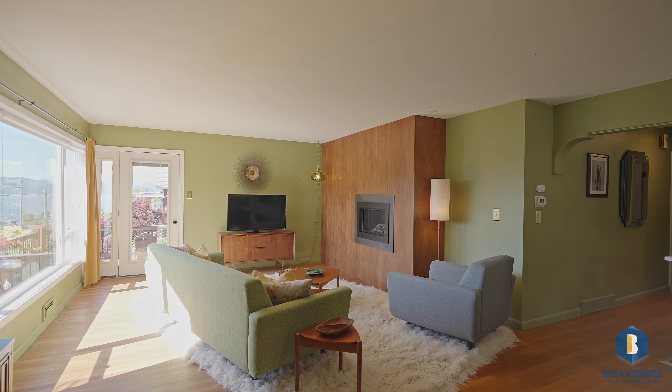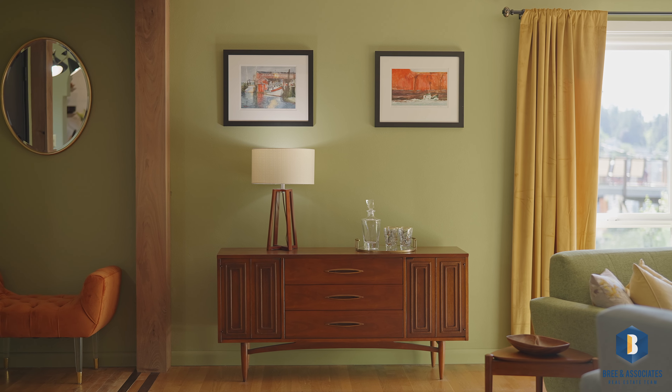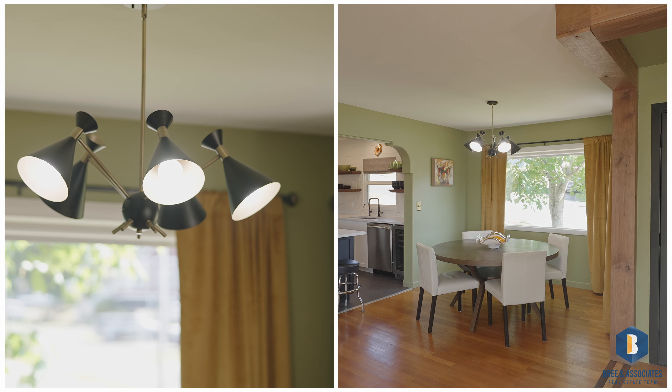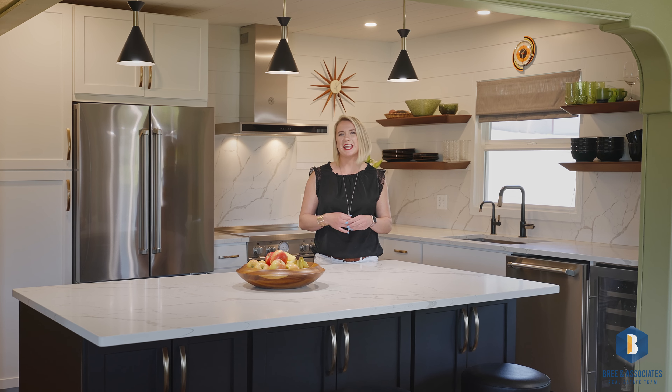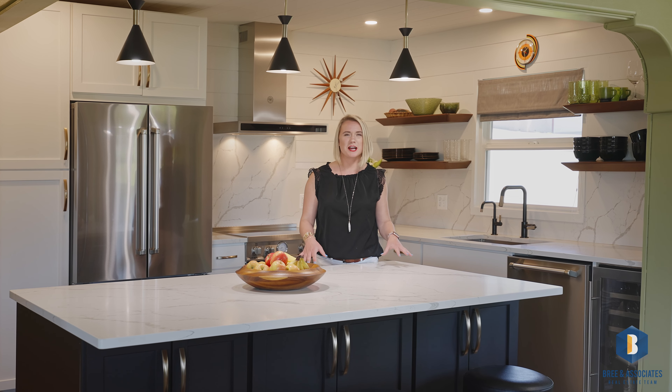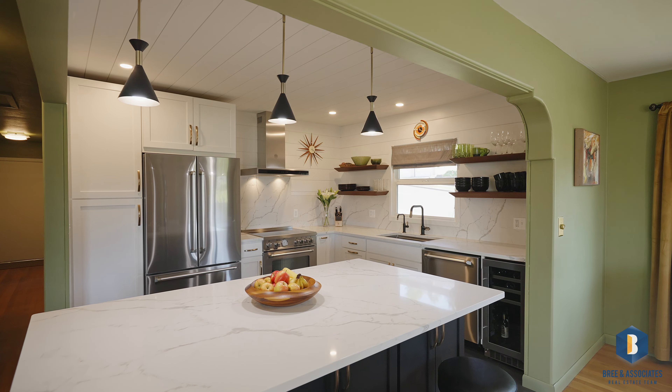This revamped 1956 home is the perfect coupling of mid-century and modern vibes. With nods to its mid-century roots, this kitchen features bold colors, crisp lines, and high-end finishes, with quartz countertops, new cabinetry, and a beautiful stainless steel appliance package.